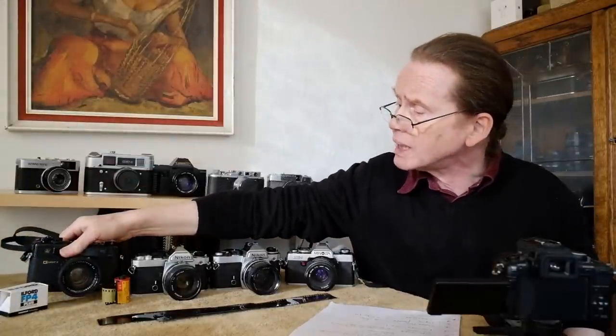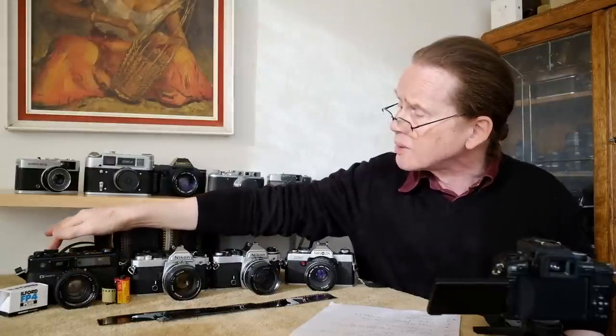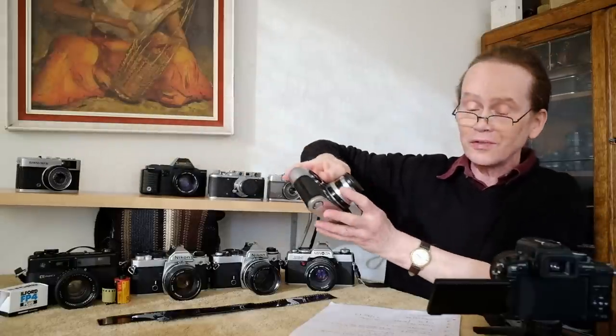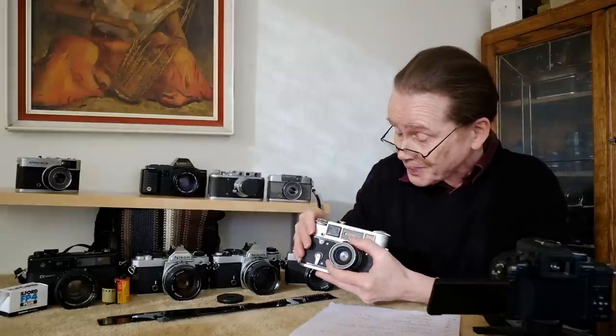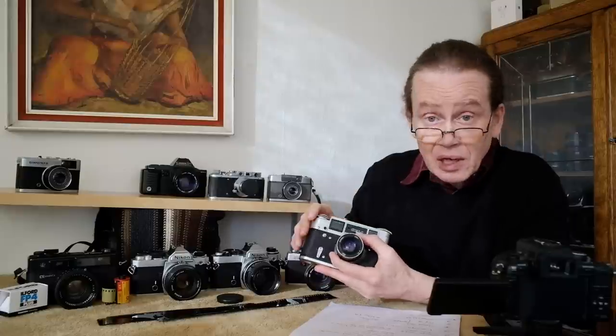If you want to go simpler, you could try one of these — this is the Russian FED 4. This camera was made for many many years. It's a development of the original Leica design from the 1930s — a sort of Russian development of that design.